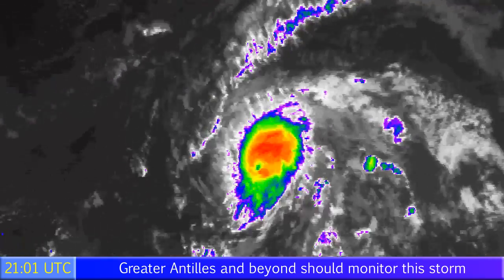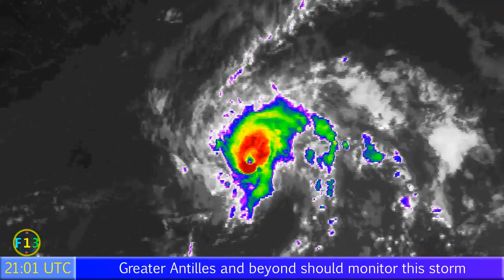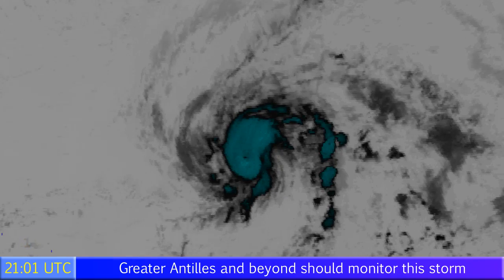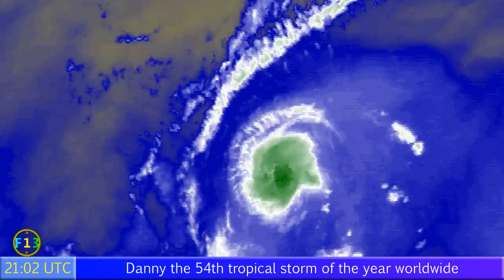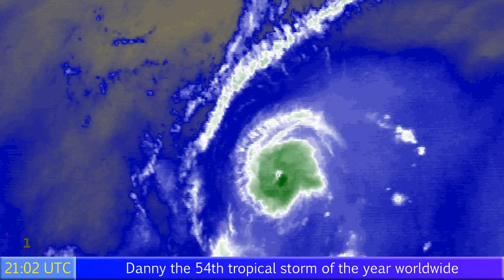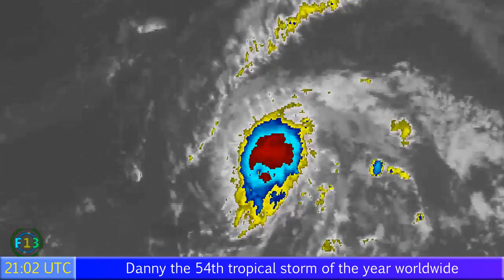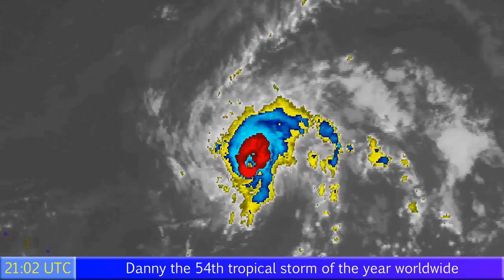The latest satellite imagery is showing Danny looking fairly good — a very small storm. Hurricane force winds only extend 10 miles from the centre. You can see his eye popped out a little bit there for a frame or two before appearing to disappear again. All those yellow areas to the northwest of the image are dry air, so it's never too far away from the storm, and that's probably going to be the case for the rest of its life.